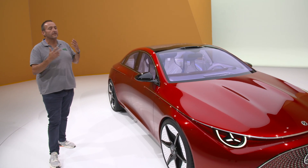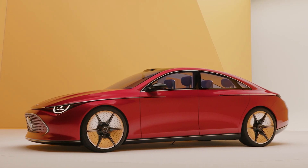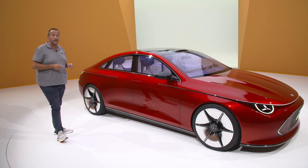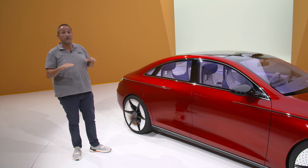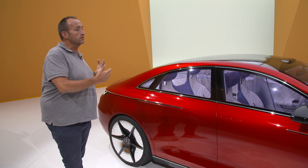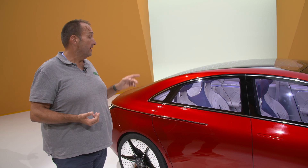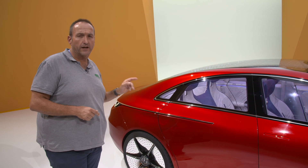The car is just a stunning beauty. It has lots of lines that we know from the actual CLA. It is very sleek, very slim, and it just grew a little. While the actual CLA is less than 4.70 meters in length, this will be significantly longer. Combined with the electric platform and these skateboard architectures with their very efficient use of room, this car should be a proper five-seater. While you had to cramp into the actual CLA, this car should offer ample space for adults in the rear as well.